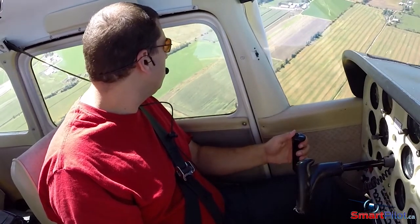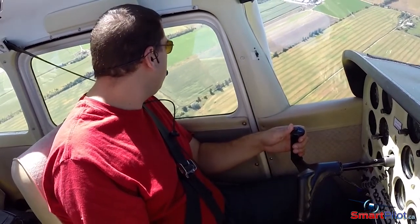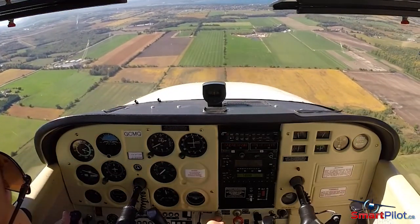During an emergency, choosing the right field or road to land on is one of the most important decisions that you'll make. If it isn't possible to land safely, any previous good decisions you made simply don't matter.